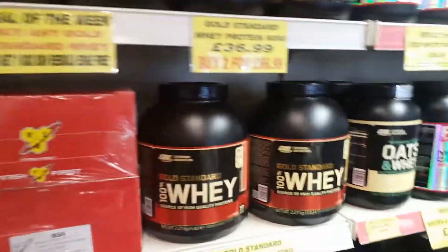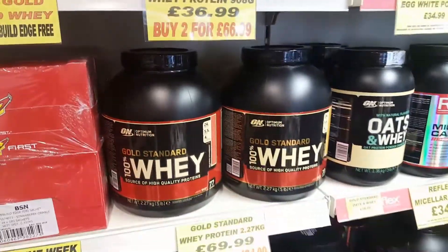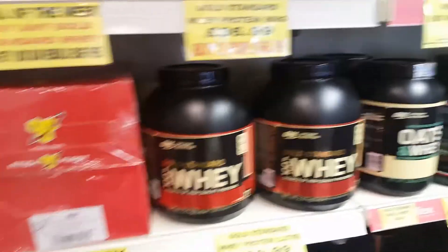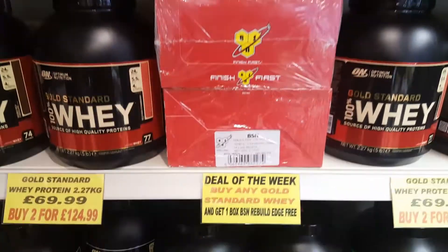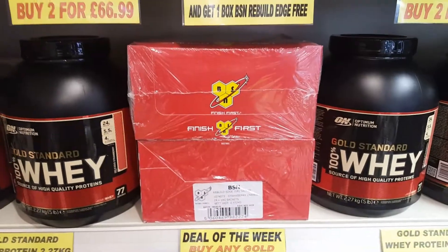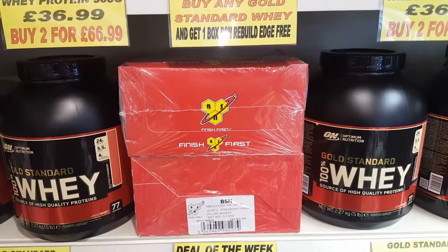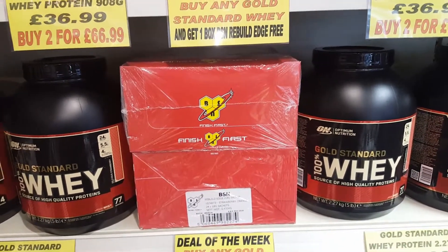If you buy any tub of Gold Standard Whey, be it the 2kg or the 908g tub, you will get a box of 24 sachets of the Rebuild Edge Recovery Formula, which consists of glutamine, branch chains, panax ginseng and creatine.